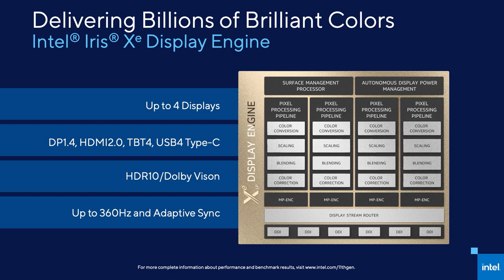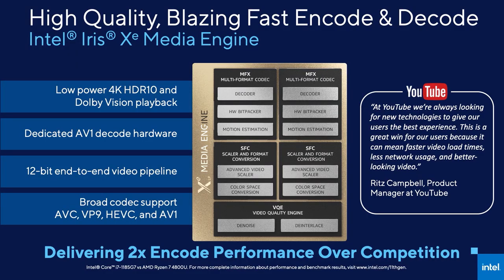Intel GPUs drive more displays than any other in the industry, and so of course we have continued to improve the display capabilities of Tiger Lake. We now support up to four simultaneous 4K HDR displays. Our Iris Xe display engine is also capable of delivering rich HDR10, and we're the first in the industry to accelerate Dolby Vision in hardware. We also support refresh rates up to 360Hz and Adaptive Sync. Our media performance is unparalleled, with Tiger Lake delivering 2x the encode performance over competition during a Dolby 10-bit export, and with the first AV1 hardware decode for notebooks, we're ready to support the next generation of streaming content without skips or dropped frames.